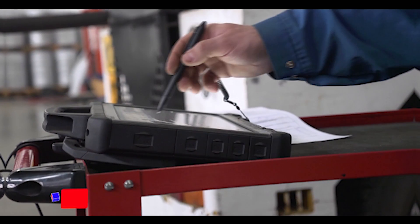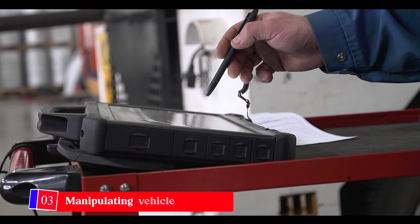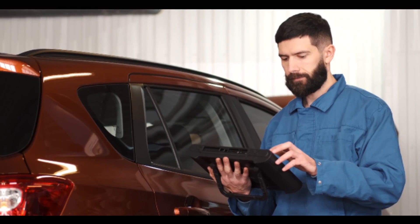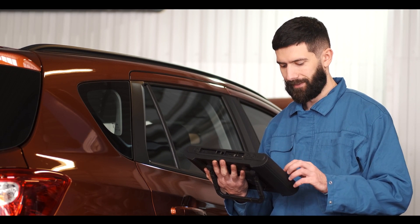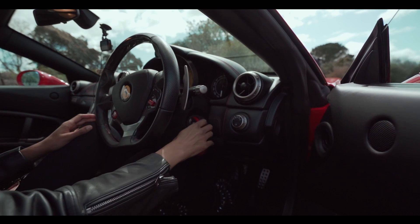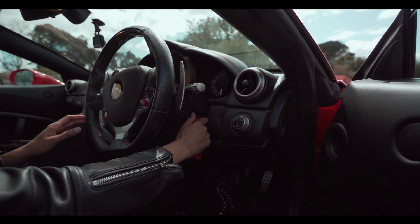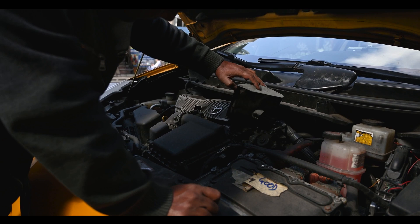Number three: manipulating vehicle diagnostics. Repair shops and dealerships today largely rely on onboard vehicle diagnostic systems to perform initial diagnosis of problems. But unscrupulous shops can manipulate your diagnostic system to make it appear that you need to perform repairs that are not really needed.